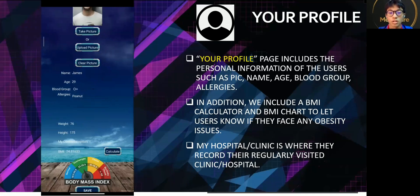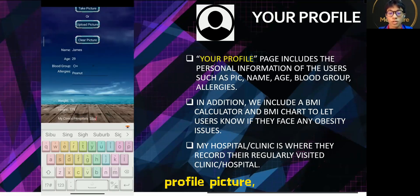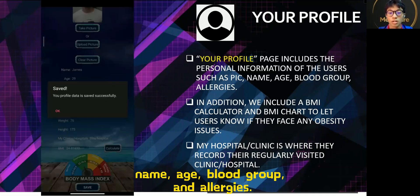The Your Profile page includes the personal information of the users such as profile picture, name, age, blood group, and allergies.